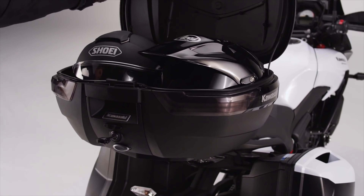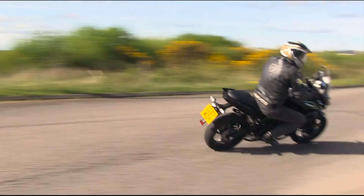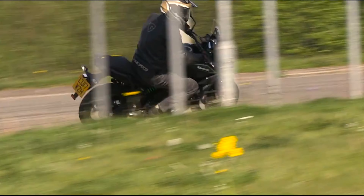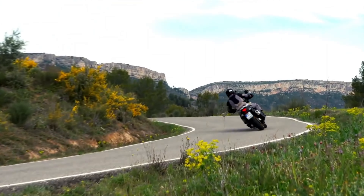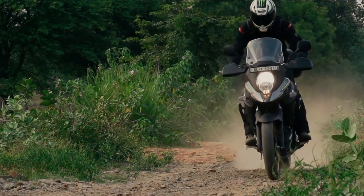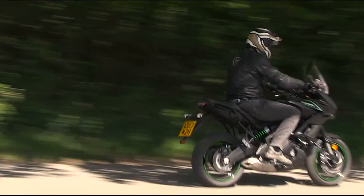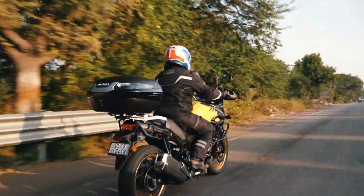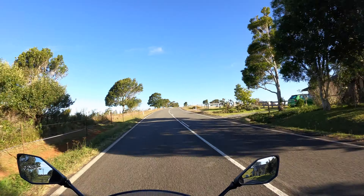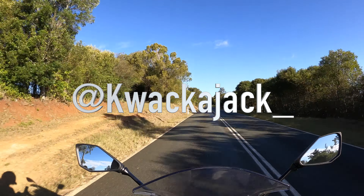Even though both bikes offer a really good amount of value for money, with usable power for highway riding and twisty roads, and a fair few features making them great adventure motorcycles, it really comes down to what kind of riding you're going to be doing. If you're doing off-road riding, the Suzuki is going to be the better bike. If you're doing mostly highway riding, then the Kawi is probably the better option. So there you have it — the Kawasaki Versys 650 against the Suzuki V-Strom 650 XT. Which one do you prefer? Thanks again for watching guys, and make sure to find us on Instagram at Quackerjack underscore for heaps more. Till next time, see ya.